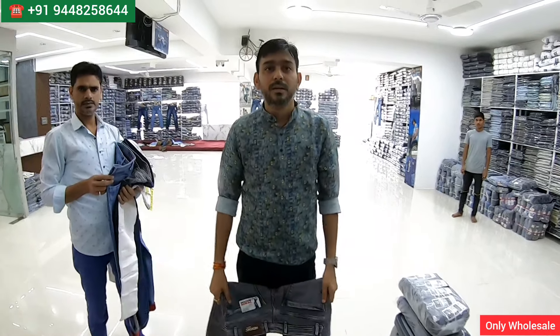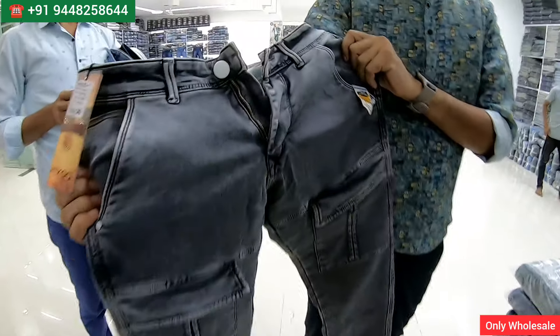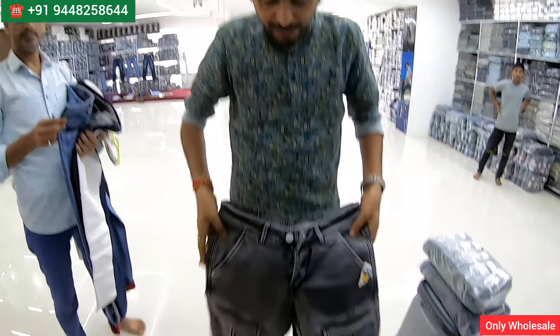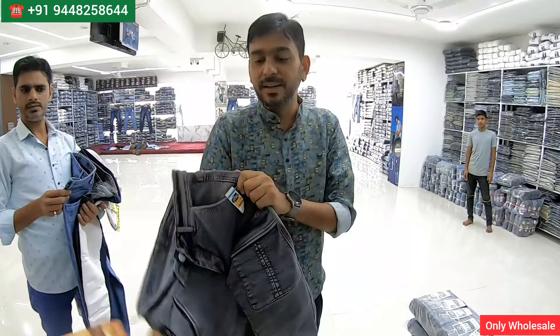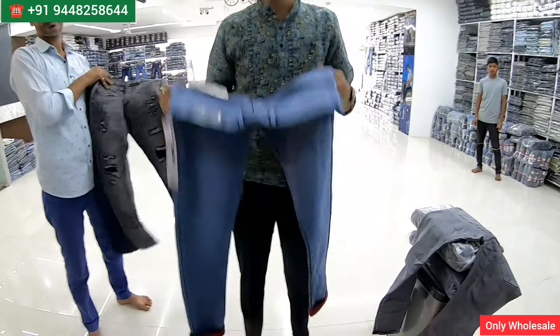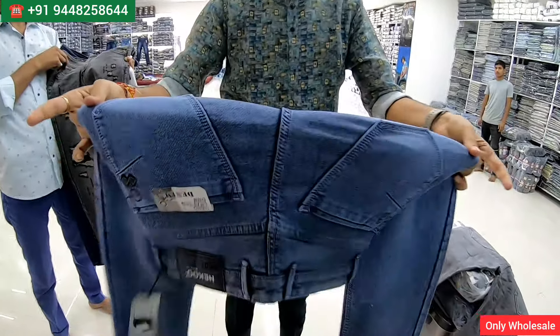I'm going to show you some samples of the jeans. What is the starting price of jeans? At this time it's 265 rupees. It's cargo style, 100% guaranteed quality, perfect fitting. What sizes will you get? And how many colors will you get in the jeans? 10 colors — amazing quality, you can just check.